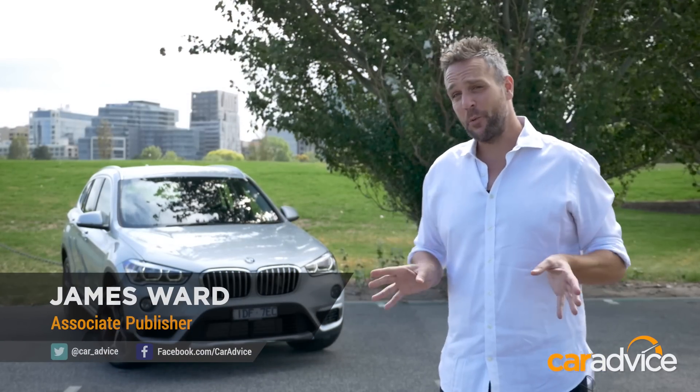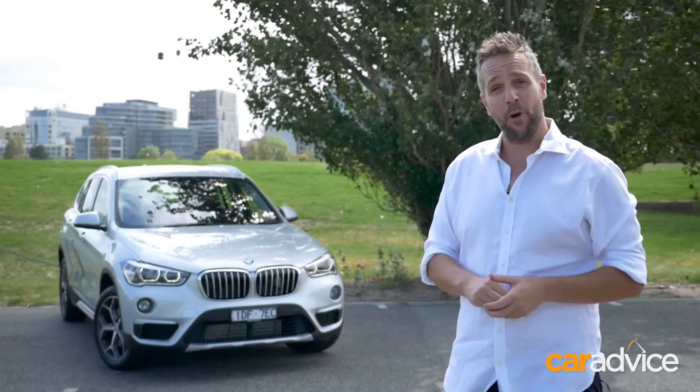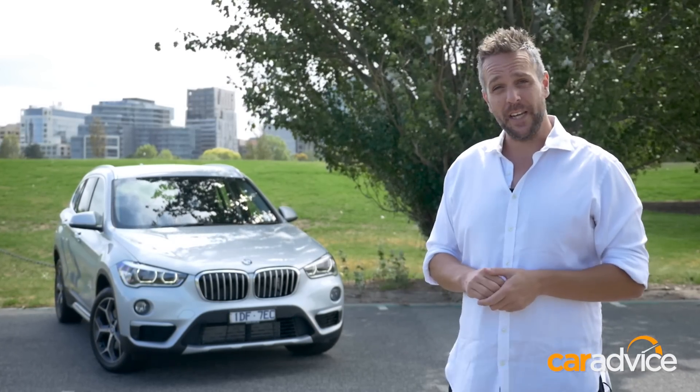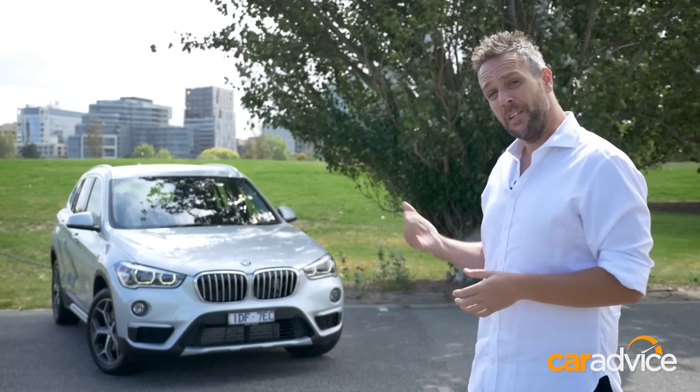Looks pretty sharp, doesn't it? It's the new 2016 BMW X1, the latest player in the small but premium SUV segment. It's got a new look, a new interior, new engine, and like the 2 Series Active Tourer, is based on BMW's new front-wheel drive platform. Let's go take a closer look.